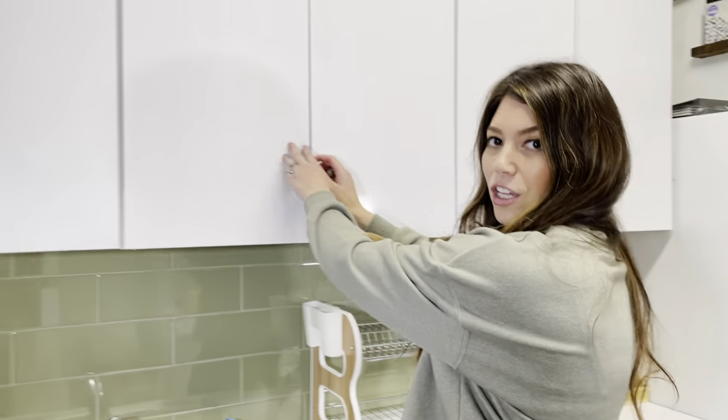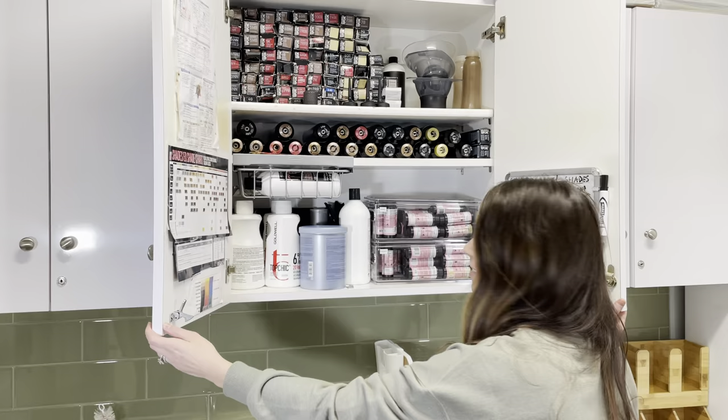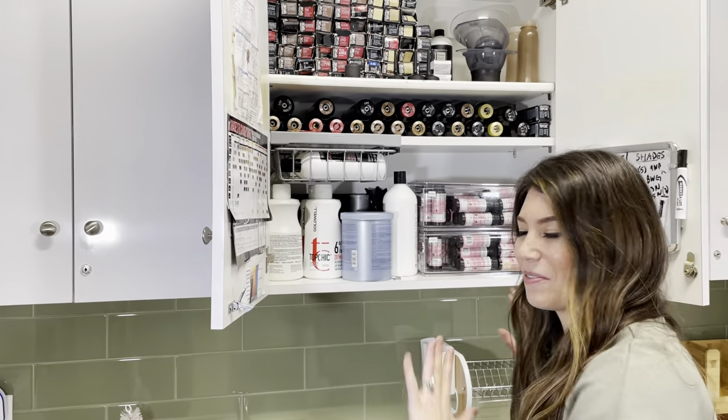Hey guys, it's Samantha and I'm here at my own salon in Southern California, Newhall area to be exact, called Veil of Grace. I just wanted to give you a little insight with my color cabinet and how I organize it and the color I use — like the hairstylist holy grail, right? When we get to see our colors, it's like our favorite thing.